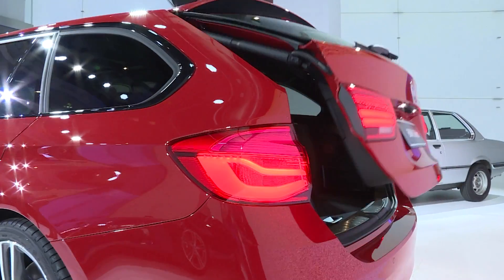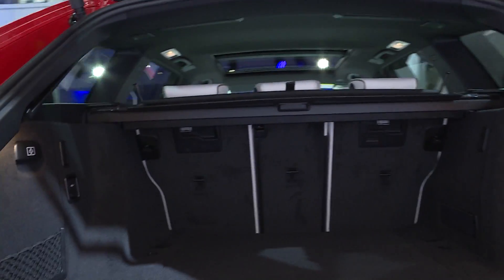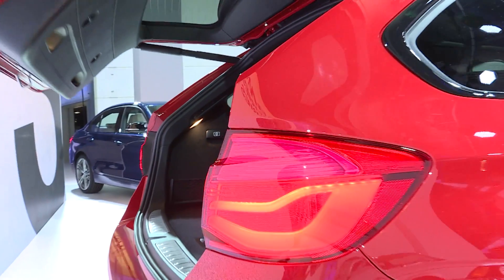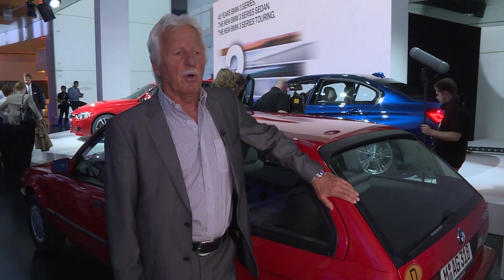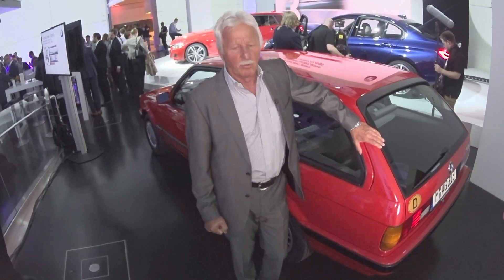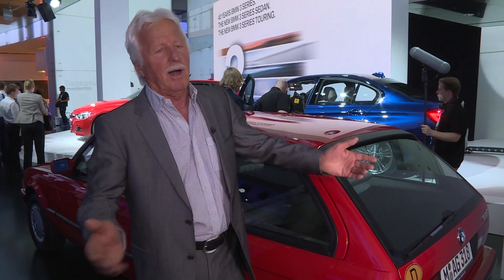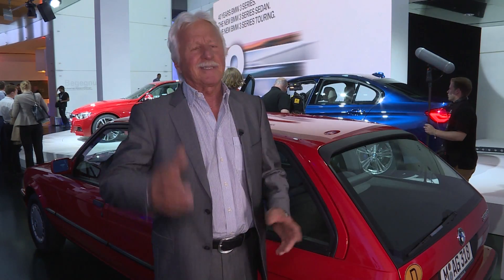Initially, the BMW 3 Series Touring is a model variant that wasn't even planned, but it has become an important member of the 3 Series family. That was more or less a familial decision. When my daughter was born and we wanted to go on vacation, we always had the problem of what to do with the luggage. The normal 3 Series notchback was simply too small, so as a master auto bodybuilder, I decided to build my own car — and that was the Touring.